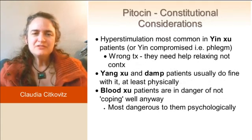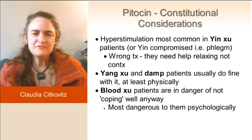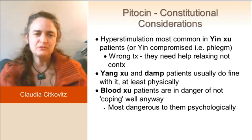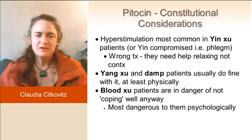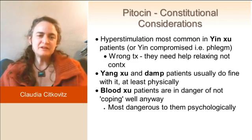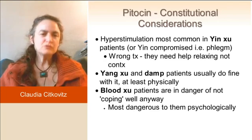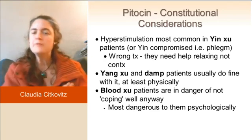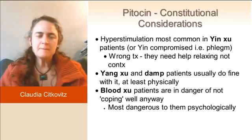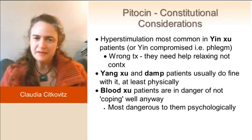Clinically, for yin deficiency patients, I hate seeing Pitocin used. If I have the ear of a doc or a midwife, I would explain what a yin deficient patient looks like and say categorically: use a quarter of the amount. I promise you, you'll get the same effect with a homeopathic dose of Pitocin. I've had them dose it lower and it's been better.